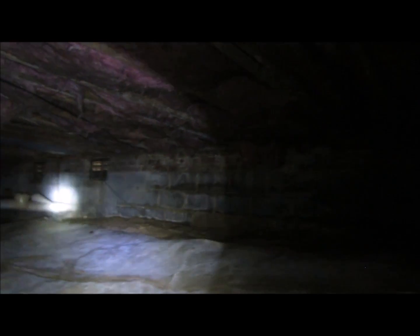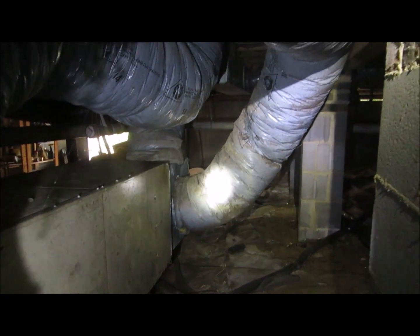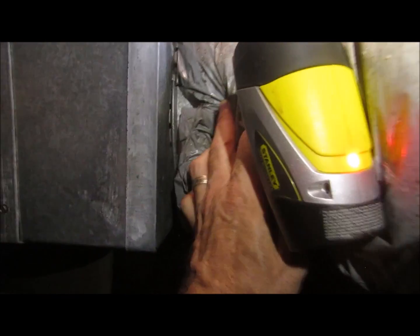This area here is the front stoop. We want to look at that again to see why there's so much water there. There's mold on the plastic, with moisture accumulating in different areas and mold on the HVAC system.